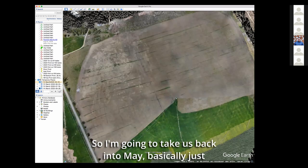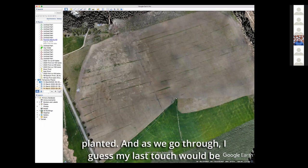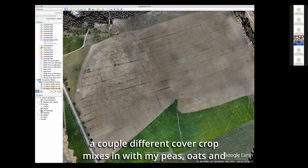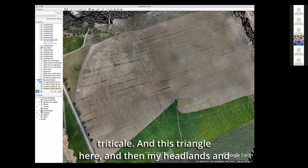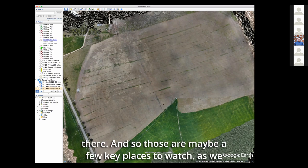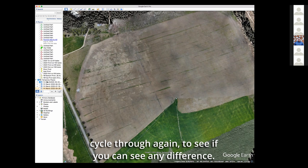Going back to May — basically just planted. My last topic would be just plant differences. Thinking back to my seed map, I had done a couple of different cover crop mixes in with my peas, oats, and triticale. This triangle here, and my headlands and this triangle down here, I did some different seed mixes. Those are maybe a few key places to watch as we cycle through the seasons to see if you can see any difference.